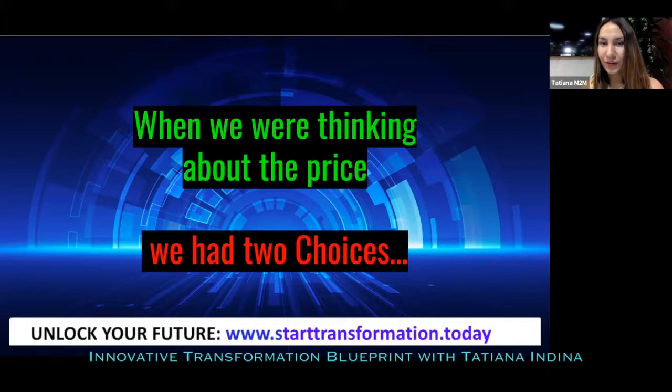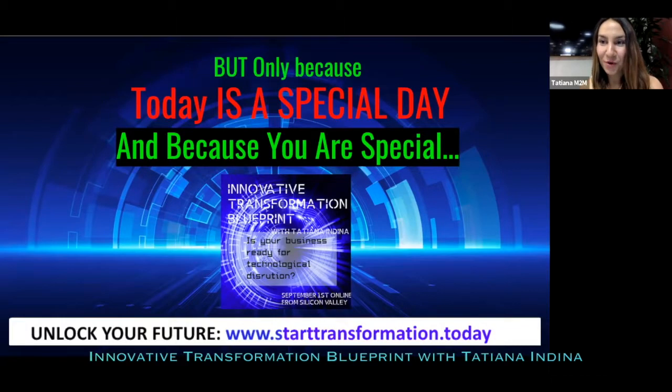That sounds like a pretty affordable price, given that your organization will be able to get 10x results after completing this course — which we know for sure because we've had hundreds of organizations go through this experience offline. We invite everybody to go to www.starttransformation.today to pick the package that works for your business and enroll in this amazing program — every executive's first aid kit to survive the fourth industrial revolution.